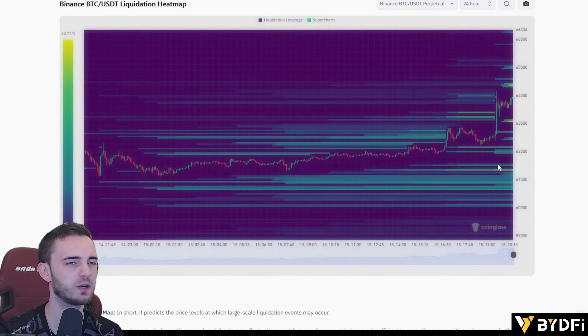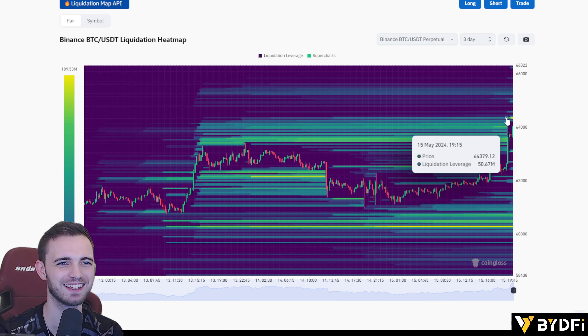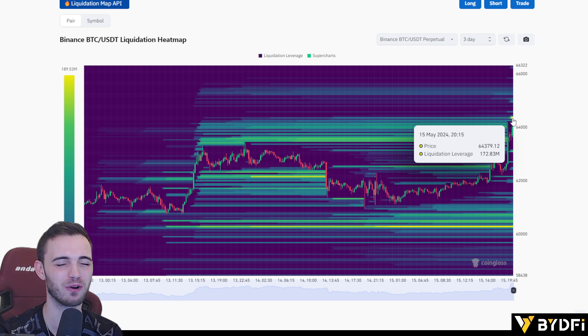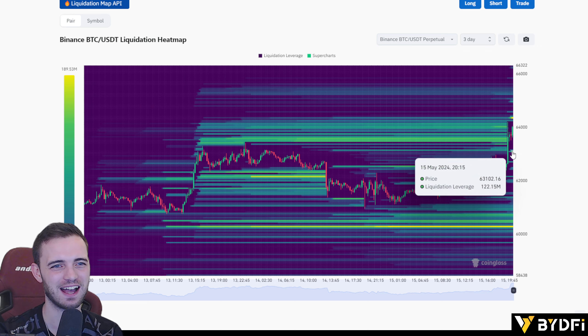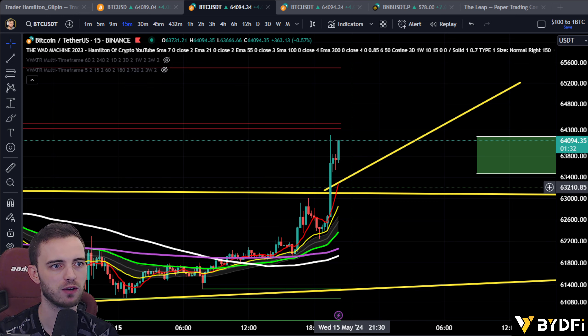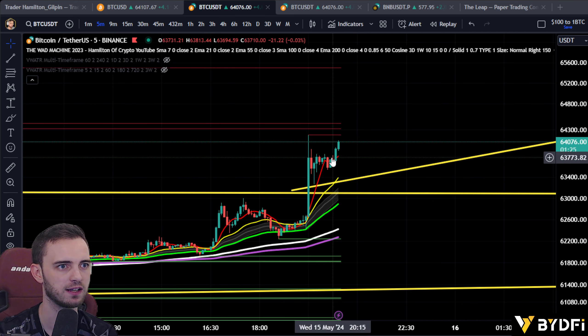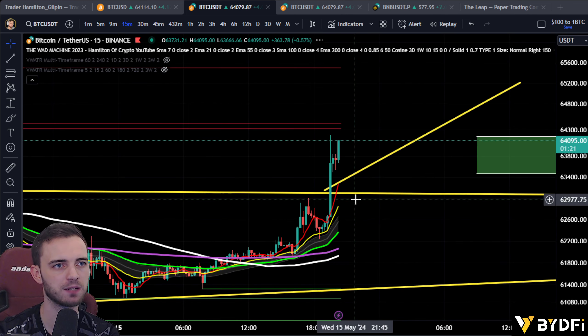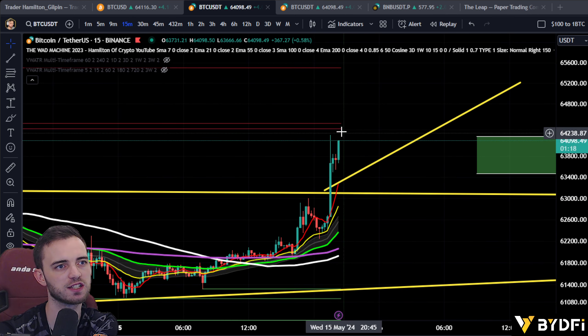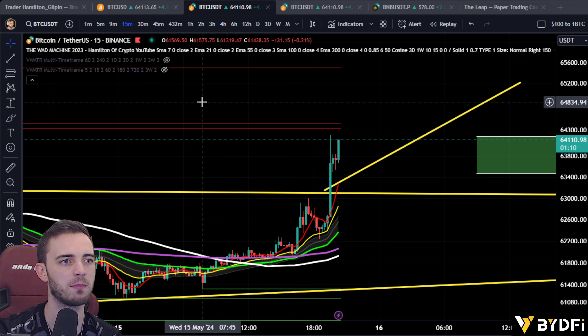Let's take a look at the short-term liquidation heatmap. Maybe these guys are going to be targeting 64.4 — a nice little level there, they can scoop up about 30 million dollars. And on the pullback side, roughly 122 million around 63.1. Let's cross-reference that — roughly where the retest we want to happen is. Right now it's bouncing off that five-minute seven SMA, looking for another wave. But it's a little bit unorganic for me to touch just yet — if you are trading this, let me know in the comments.